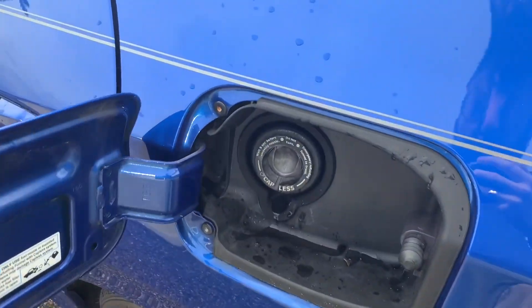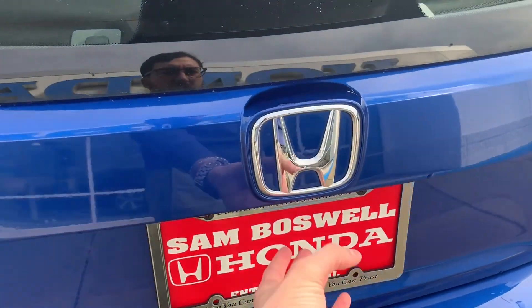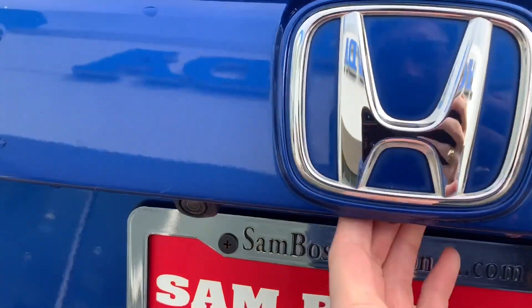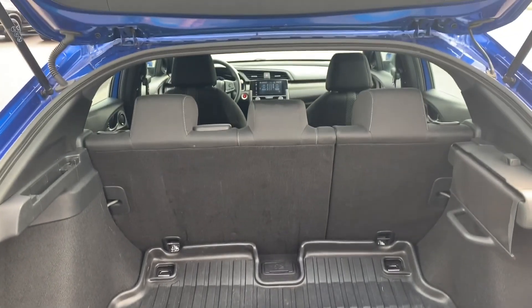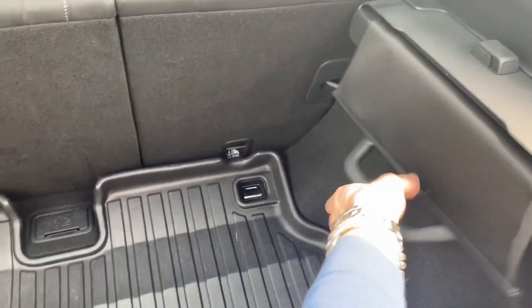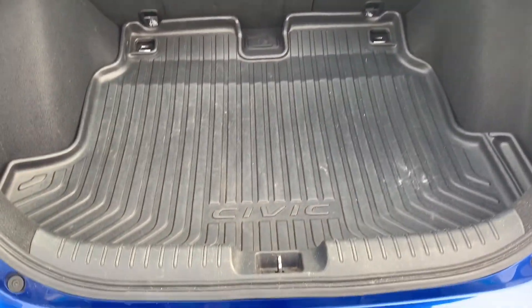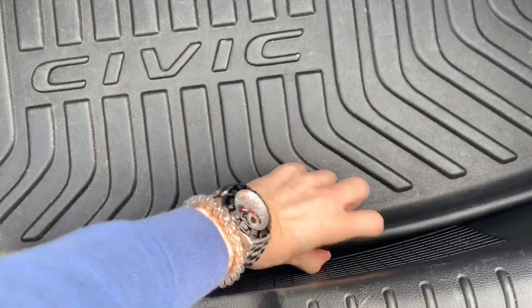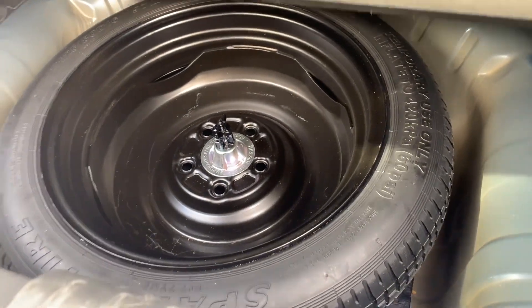The vehicle does feature a capless fuel filler. You'll have a multi-view backup camera and an all-weather cargo tray in the trunk. You will have the privacy cover, and you'll have access to your spare tire and toolset.